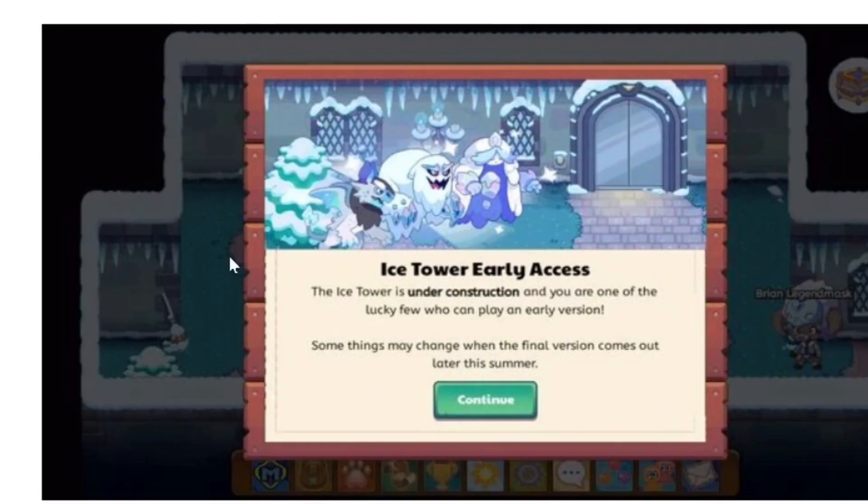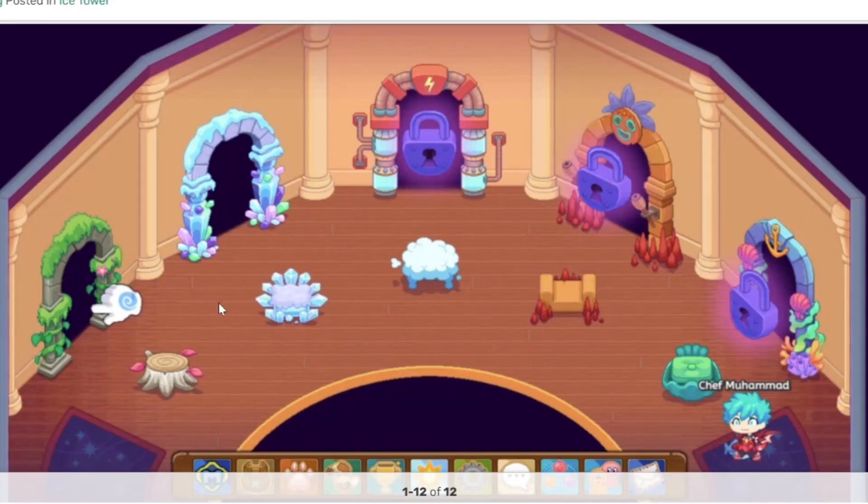This is one of the beta tester screens — it says 'Ice Tower Early Access' and 'The ice tower is under construction. You are one of the lucky few people who can play the early version.' Some things can still change and those players are just allowed to play in the ice tower. Certain accounts do have different changes which allow them to go there, but right now for regular players it is not accessible. This is also how it would look.